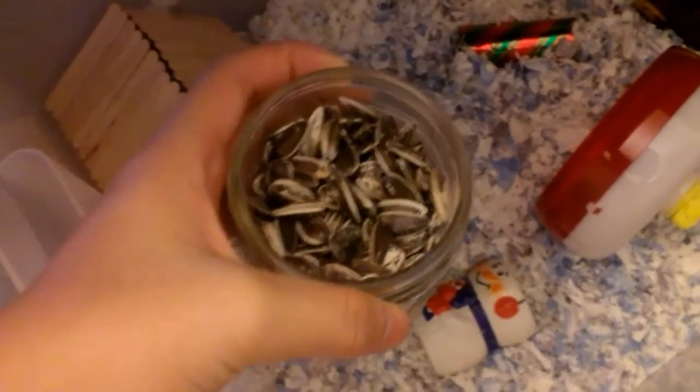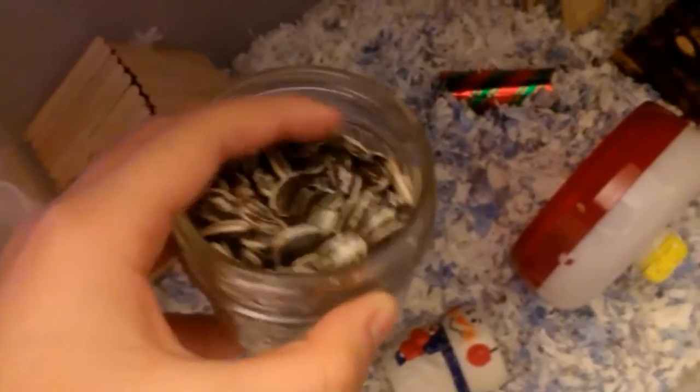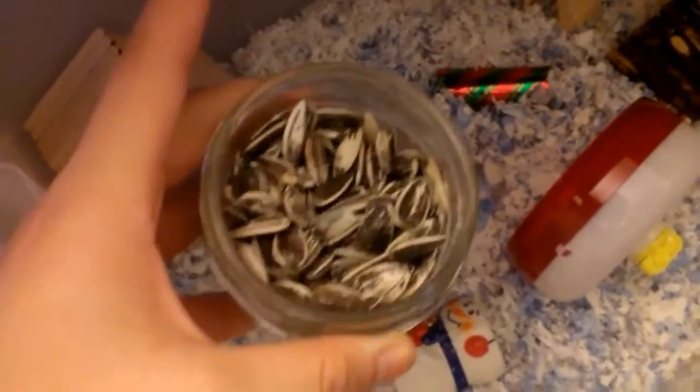The next tip is storing your hamster's favorite food separately, because you never know when you'll run out of them since your hamster loves them.